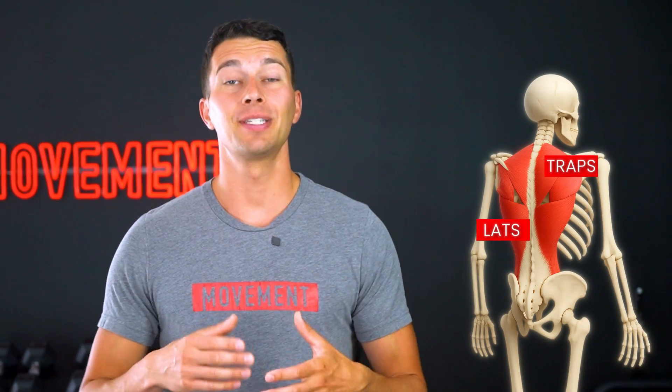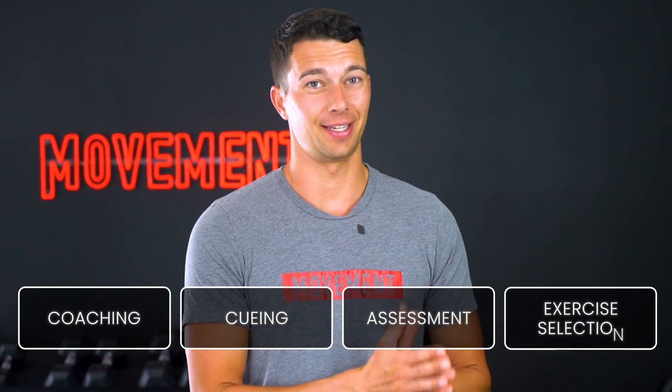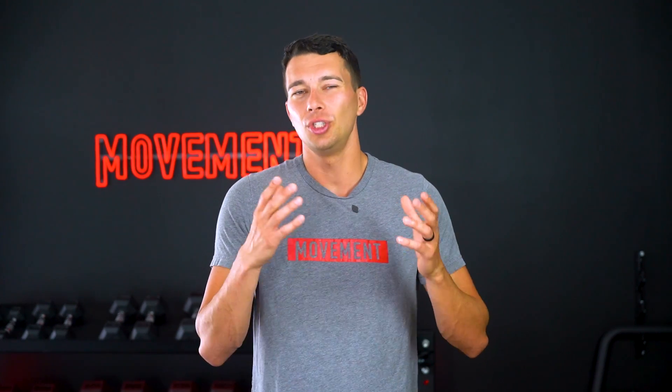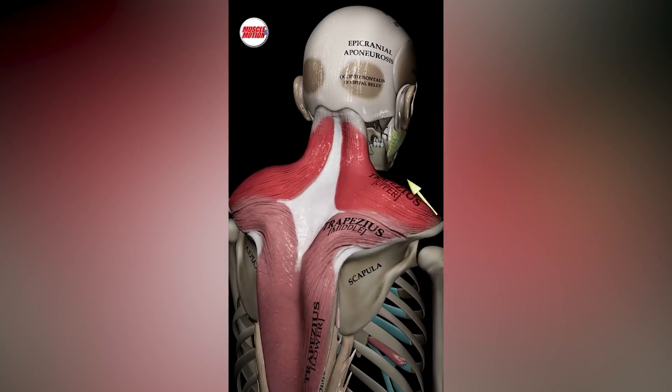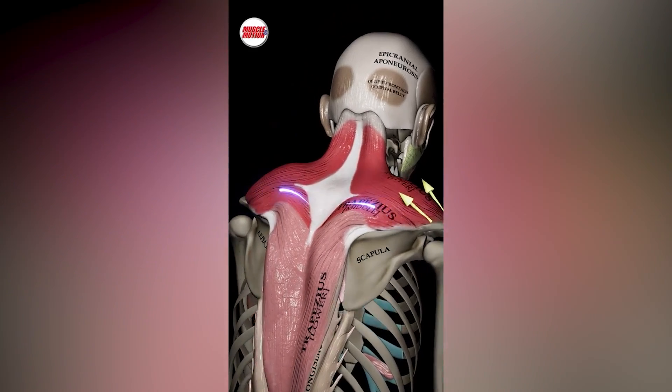We'll cover the superficial muscles like the lats and the traps, but then we'll also peel back the layers to understand the deeper stabilizers like the multifidus and the shoulder rotators. And we'll show you exactly how this knowledge impacts coaching, cueing, assessment, and exercise selection. So by the end of the video, you won't just know the names of each back muscle, but you'll actually understand how each muscle moves, stabilizes, and functions.